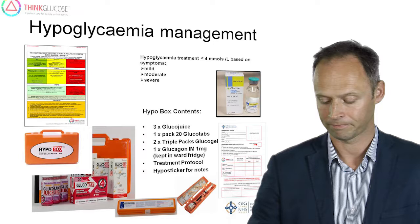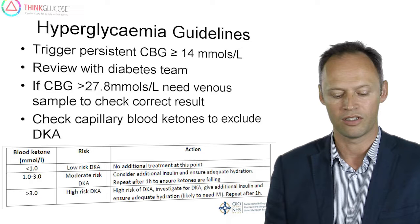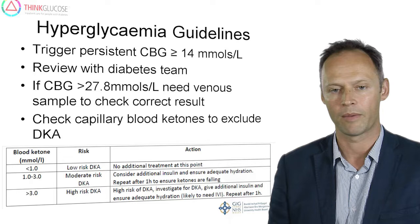At other times, patients may be affected by hyperglycaemia. We define this as a capillary blood glucose greater than 14. In such circumstances, we need to adjust the diabetes treatment. In patients with type 1 diabetes, it's important to be vigilant for the possibility of diabetic ketoacidosis. Blood ketones may need to be tested. There is a hyperglycaemia policy available on the COIN website which can be referred to for management.